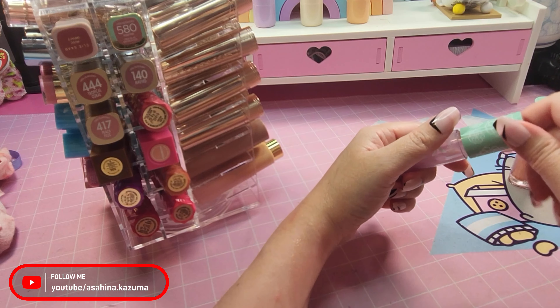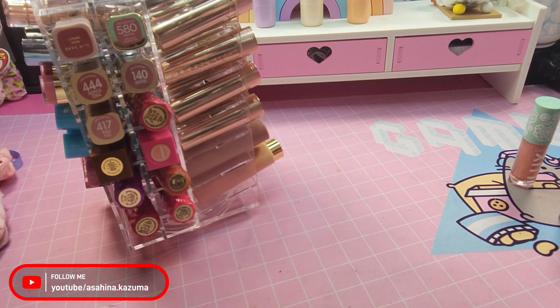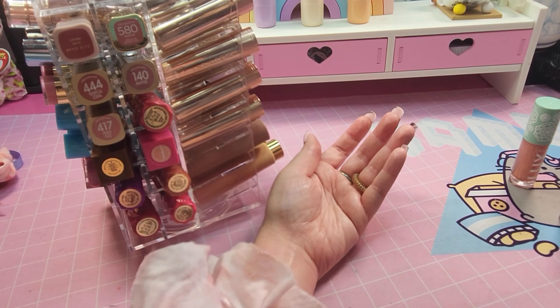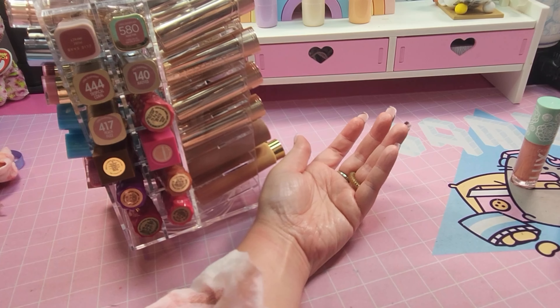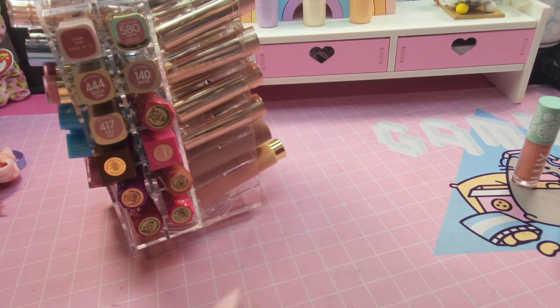And that concludes all of my lipsticks — thank you for watching! I'm going to go ahead and do another video that contains all of my other lip glosses from other brands, so if you want to watch that, stay tuned and keep up with the channel. Please subscribe and like the video, and I'll check back with you later. Thank you!